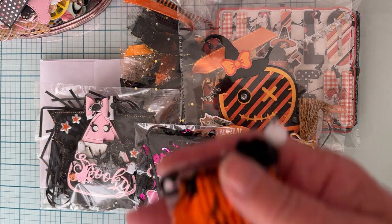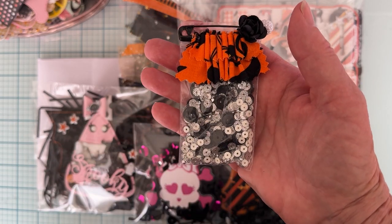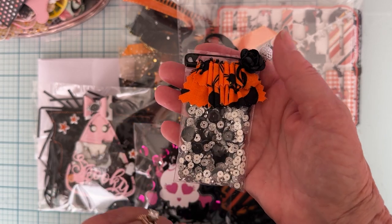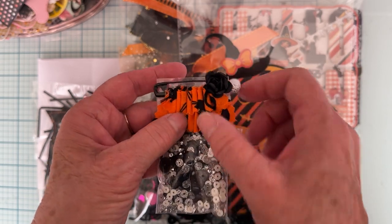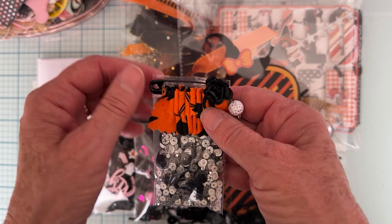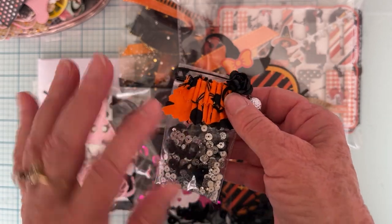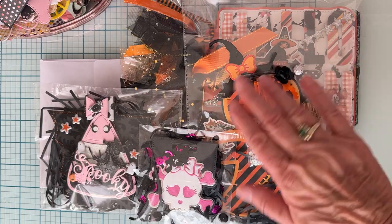I'm including this basic little sequin mix that you can add other things to if you'd like. There's a little baggie of that, and then I've attached this cute little pin with a ribbon ruffle and flower and a cute little dangle that I made. It's attached with a little bit of glue so you should be able to peel it off and use it on a project.